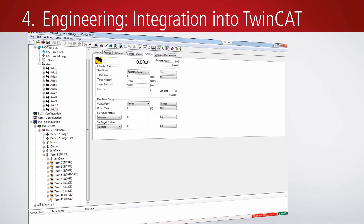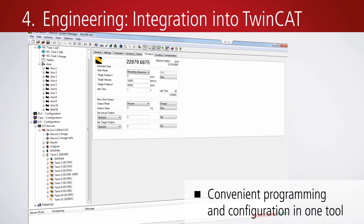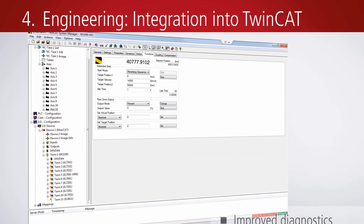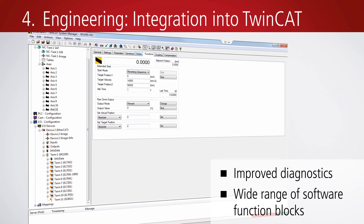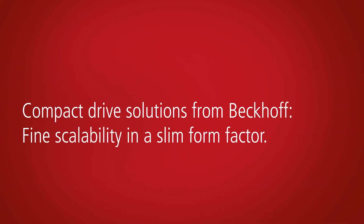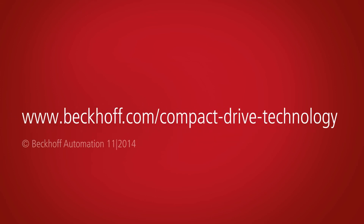TwinCAT automation software is used for programming, configuration and commissioning all motion terminals. A wide range of pre-configured function blocks is available. With a finely scaled range of motion terminals and modules, Beckhoff offers integrated drive solutions in a particularly small form factor. Further information is available on the Beckhoff website.